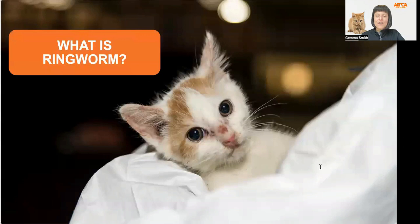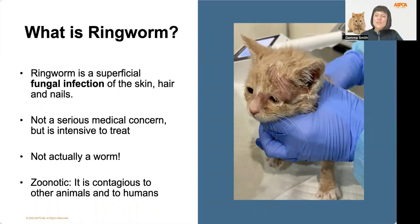Now that we've heard Vanna's story, I'm sure you want to know — what is ringworm exactly? Well, ringworm is not as scary as it sounds. Ringworm is a superficial fungal infection of the skin, hair, and nails. It is not a serious medical concern, but it can be rather intensive to treat. And because ringworm is a fungal infection, it's not actually caused by a worm of any kind. The infection is called ringworm because it can cause a red circular rash to appear. It's important to note that ringworm is zoonotic, meaning it can be spread from cats to other animals and to humans.